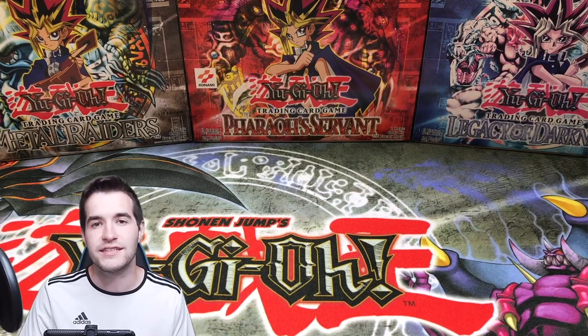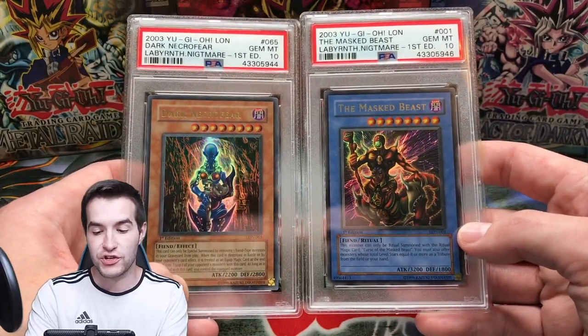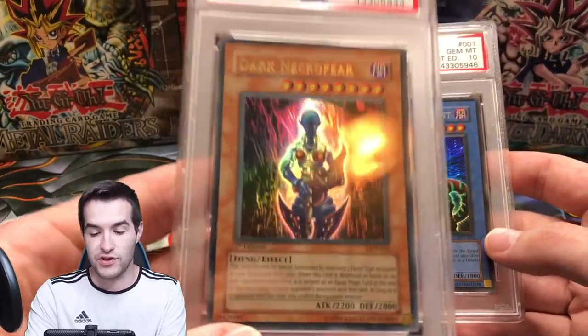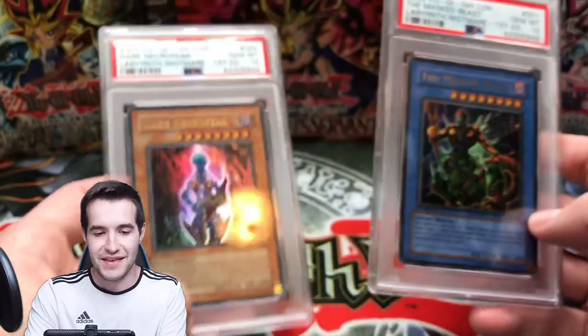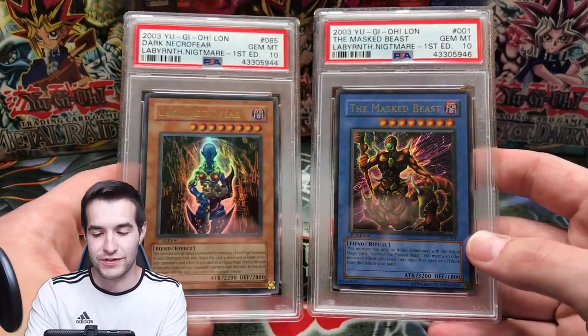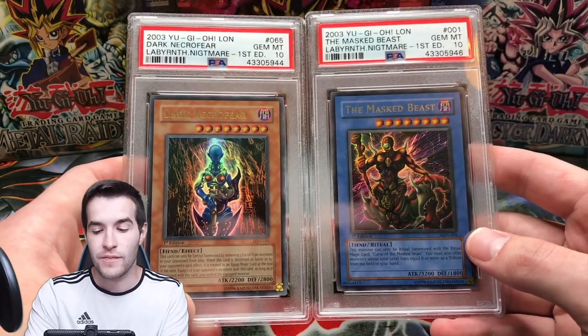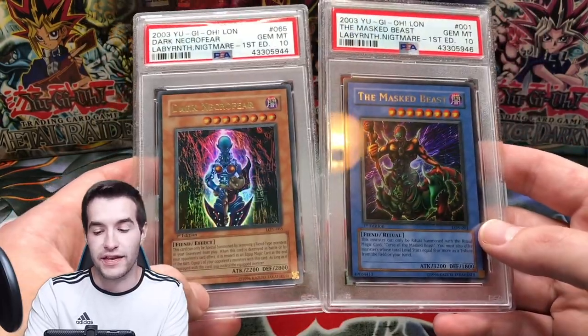Next we have a couple of Labyrinth of Nightmare cards. By the way, we're opening a 36-pack first edition Labyrinth of Nightmare box live on Wednesday at 6 PM central. Here are two first edition cards: the Masked Beast, one of the coolest artworks, first edition PSA 10, and Dark Necrofear — a fan favorite, really creepy card. I picked both up quite a while ago, I think from Yu-Gi-Oh First Egg Collector, for around $300 each at the time.